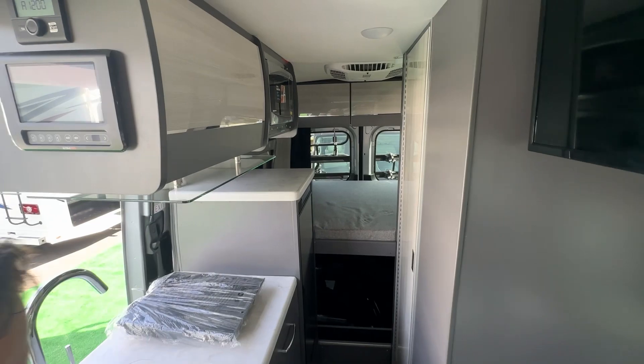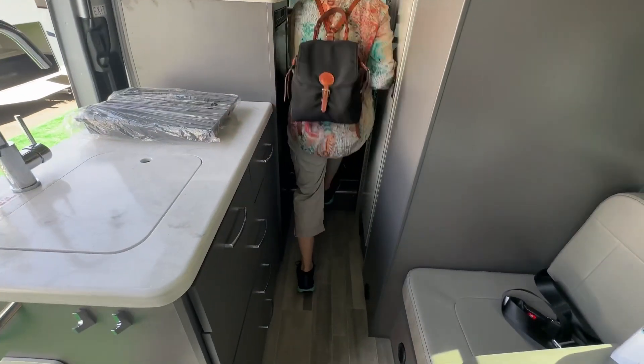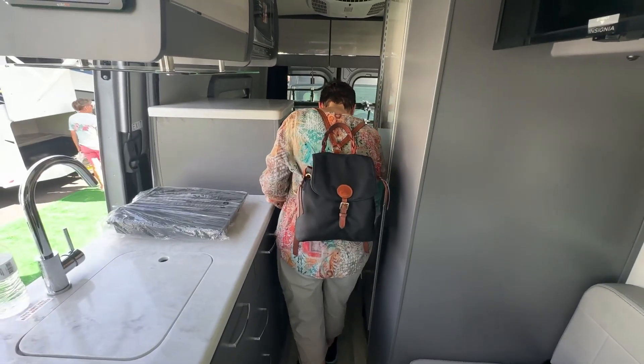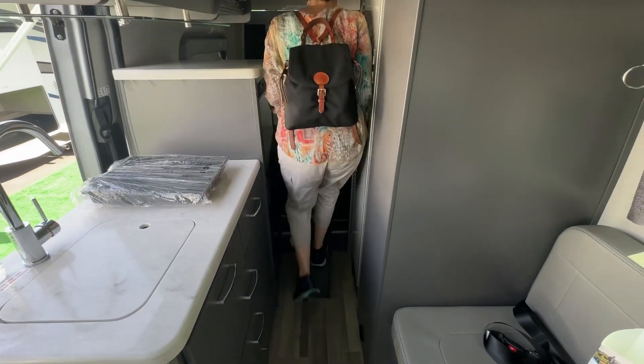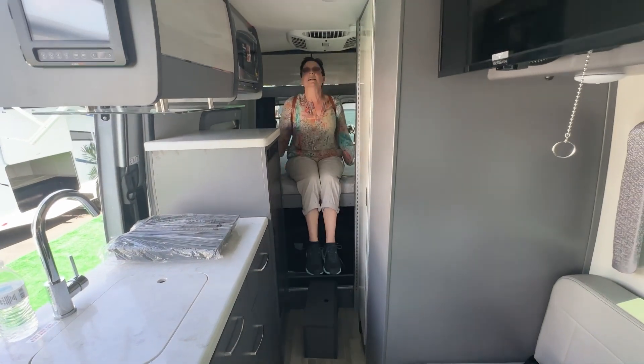That would be a pole vaulter to get on it! Well, there could be — there is a step. I would still have to work at it a little bit. Well, that does make it easier. And I'm on it!